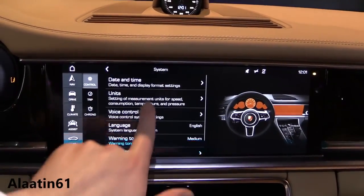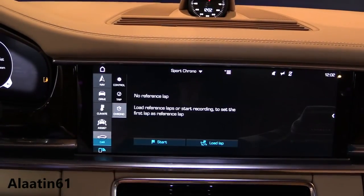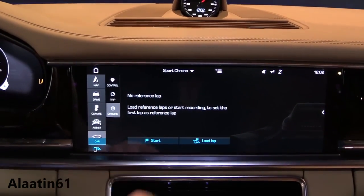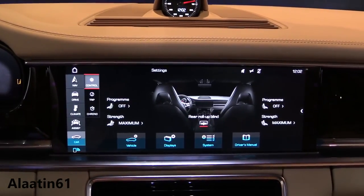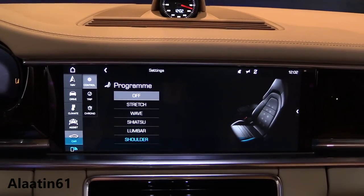What's also new is the InnoDrive system — an adaptive cruise control plus system. It adds speed limit recognition, terrain detection, and even weather processing, ensuring the car maintains a safe speed at all times.